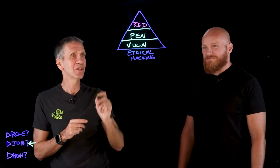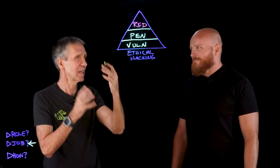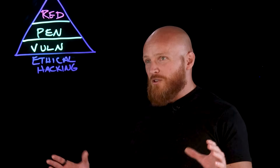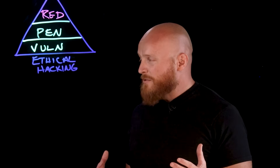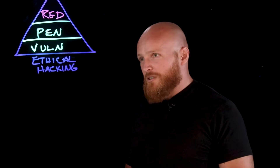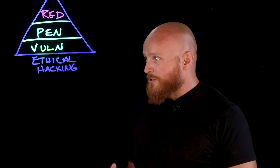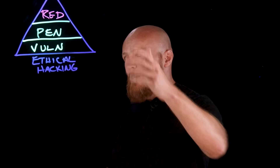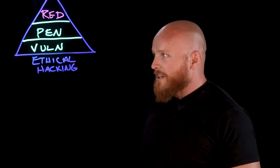So in our first video, we took a look at this pyramid of ethical hacking — the activities involved. This covers a couple of the primary components you might put into the bucket of ethical hacking. At the bottom, we have vulnerability scanning — the more automated type of testing where we're looking at the big picture and understanding all the vulnerabilities. Then we have penetration testing, where we're bringing in a talented tester to sit behind the tools, do actual exploits, and understand the impact. And on top of that, we have red teaming, where we're trying to replicate the perspective of a real-world threat actor.